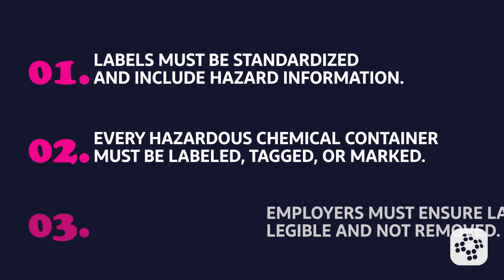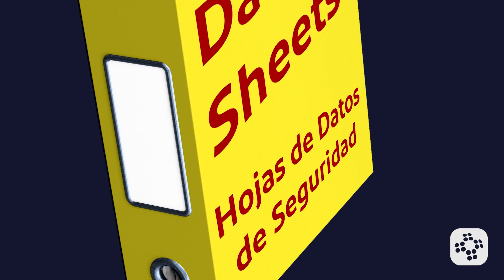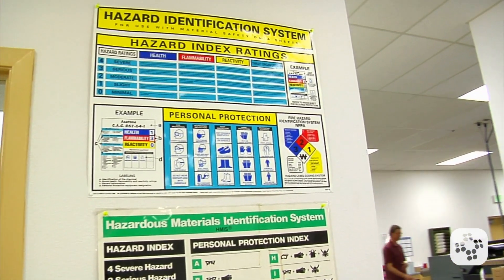It's then the employer's job to ensure that those labels aren't removed or defaced when the chemicals arrive. While labels must be in English, employers may include information in other languages to accommodate non-English speaking workers, provided the English information is also present. In some cases, other types of warnings may be used as long as they effectively communicate the necessary information, which must be readily available in the work area throughout each shift.